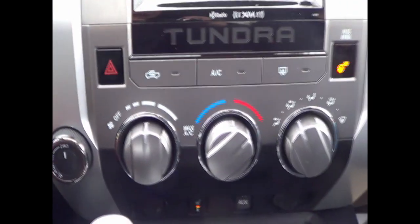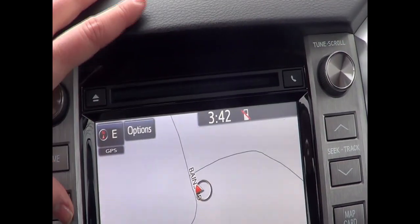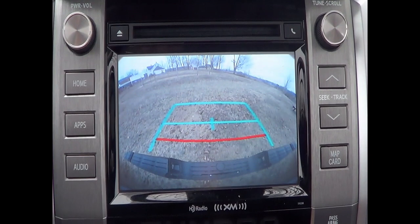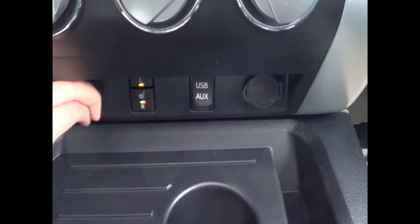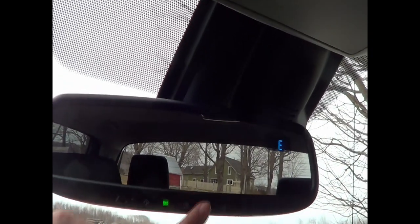Coming back to the center of the truck we have our climate control and a seven inch display system with navigation, phone Bluetooth, and when you put the vehicle in reverse you get a nice clear backup camera. Satellite radio and navigation are both standard on this model. Coming down we have heated seats left and right, a couple of 12-volt charging ports, and a USB and auxiliary port. In our center console there's tons of space for files, computers, anything you need to tuck away safely. Up here we have our auto-dimming rear view mirror with garage door openers built in, a sunglass holder, and sunroof controls for the big sunroof.